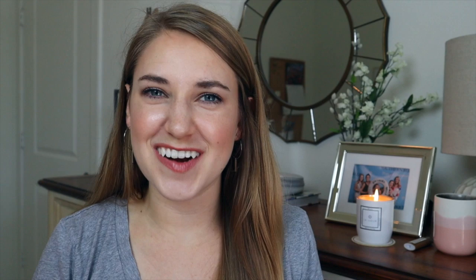We had done some prep work ahead of time by creating our registry on crateandbarrel.com, because they told us to come with some idea of what you want so staff can answer questions and you're not stressed trying to register for everything. Brian and I are registering at about four places total, and Crate & Barrel is one of them because it's reasonably priced and has really high quality items.